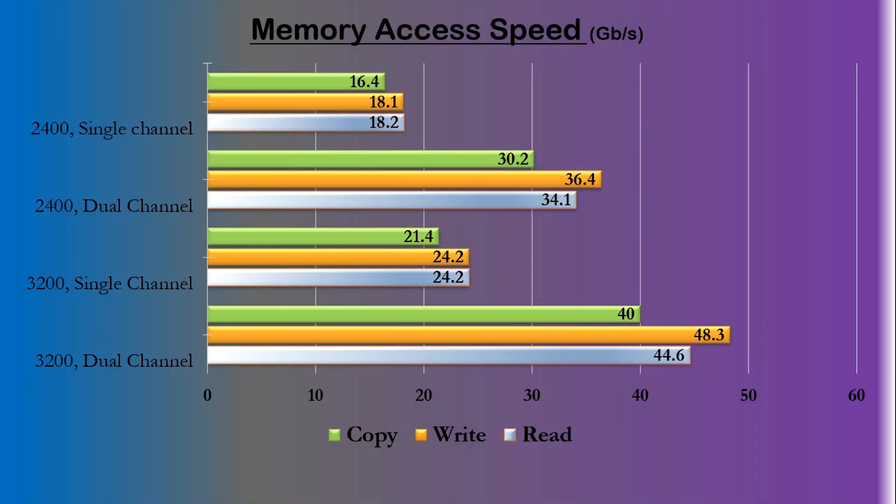I used the AIDA64 memory bandwidth benchmark, and we can see that doubling the channels between the CPU and the RAM obviously doubles the available bandwidth. But as you saw with the earlier gaming results, it doesn't double our overall performance. The processing capability of the CPU is still a limiting factor.